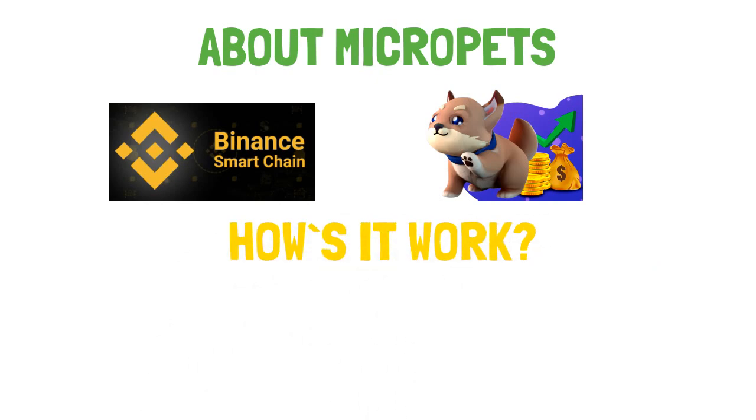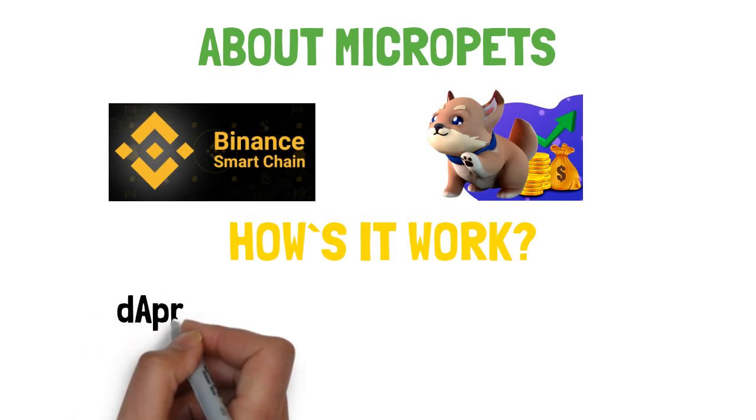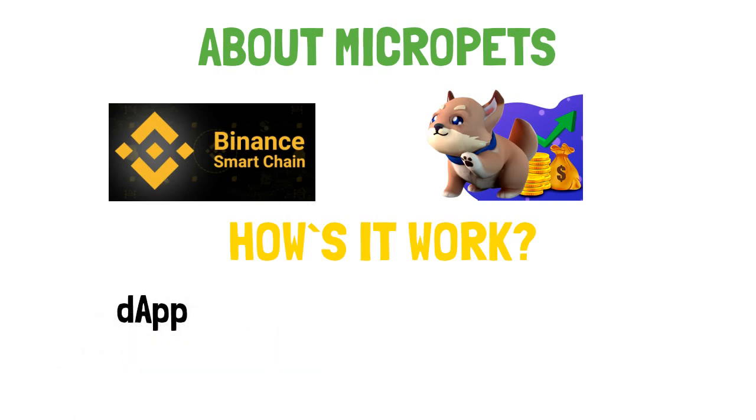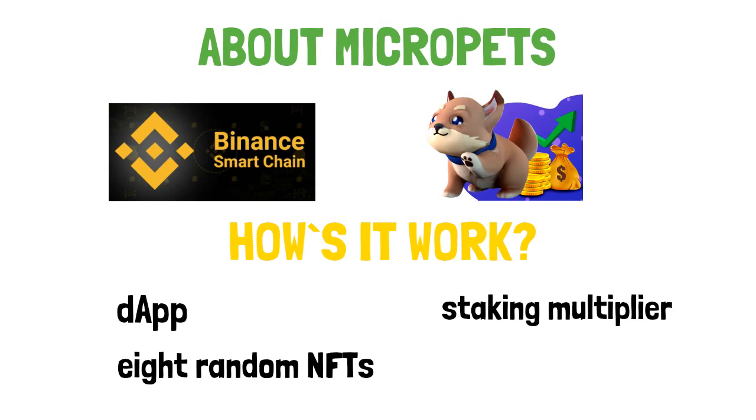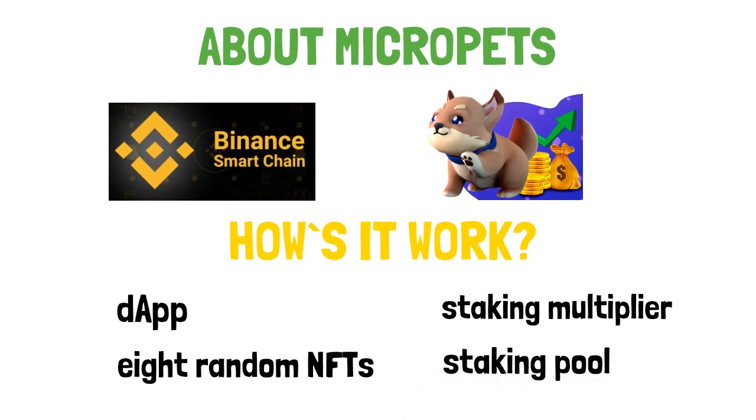So how does it work? To play, simply buy a crate on the shop using the MicroPets DApp. After purchasing, you will unlock one of the 8 random NFTs, each with their own rarity and staking multiplier. If you love your MicroPet, you can stake him in the staking pool and earn rewards.